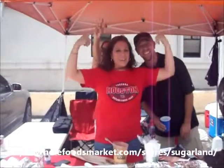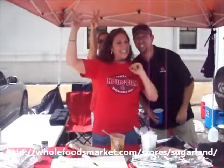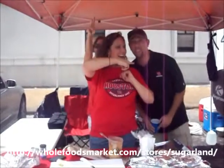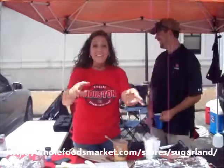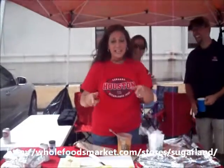Hey y'all and welcome back. This is Rhonda Morrison, your Sunday chef. We're still getting down at the U of H game. And today we're going to bring to you some stuffed pistolettes.